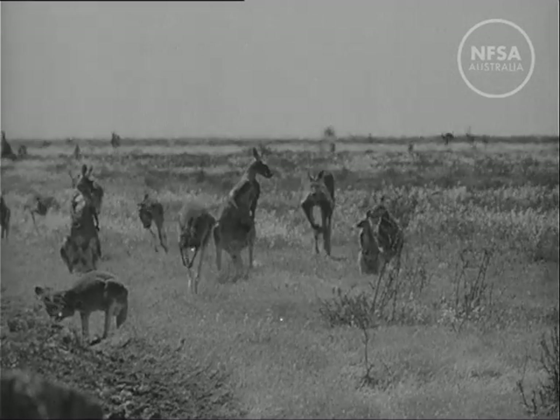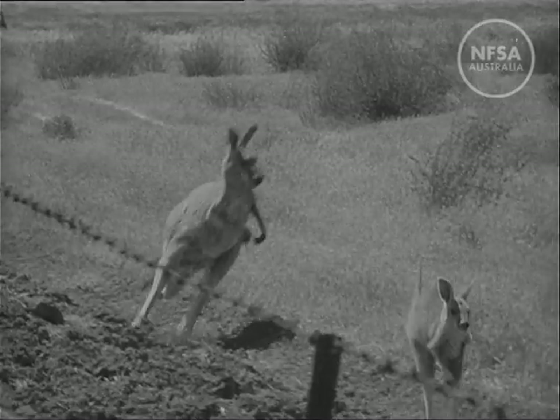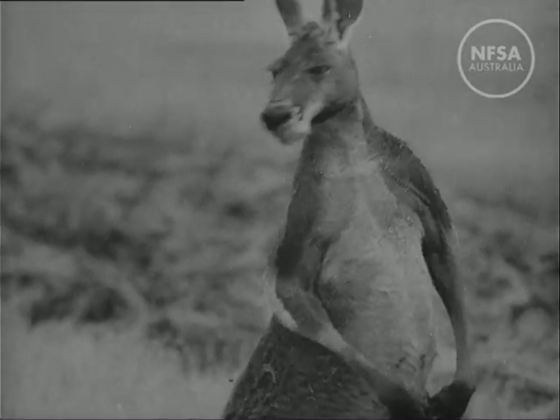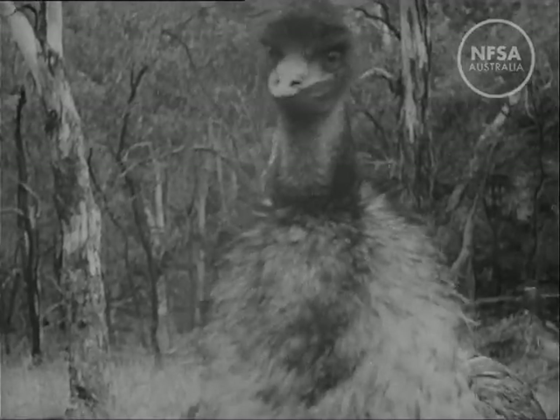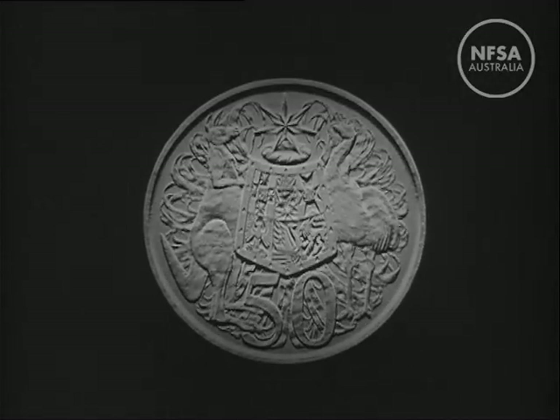Australia is fortunate in having many animals which occur nowhere else in the world. When we see these animals we think immediately of Australia. Two of the best known are the kangaroo and emu, supporters of the coat of arms. This has been chosen as the design for our 50 cent coin.